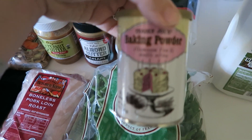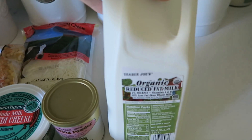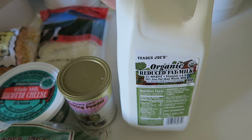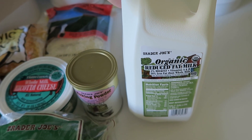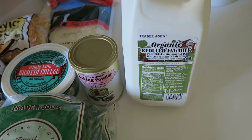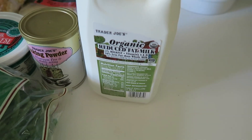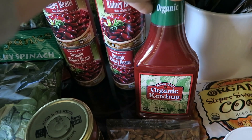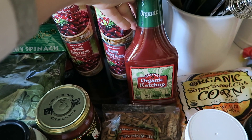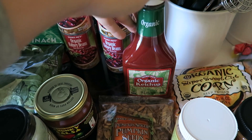I was almost out of baking powder so I went ahead and picked some up. I also got some two-percent milk — it's a good compromise since my son usually drinks whole milk, but the whole family can drink two percent. I also got some organic ketchup, which we use like ordinary ketchup, but I also make my own barbecue sauce with it and put it in that chili recipe.